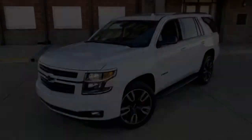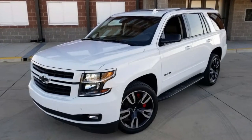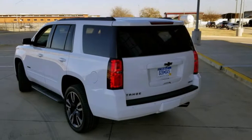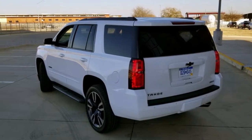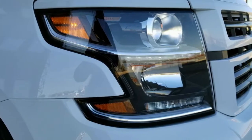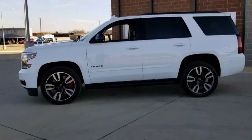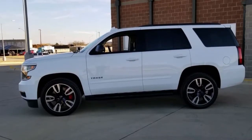The Tahoe Rally Sport Truck, RST, is Chevrolet's performance variant of its full-size, body-on-frame SUV. It's powered by an optional 6.2-liter V8 engine making 420 horsepower and 460 lb-ft of torque, which sends power to a four-wheel drive system via GM's new 10-speed automatic transmission.